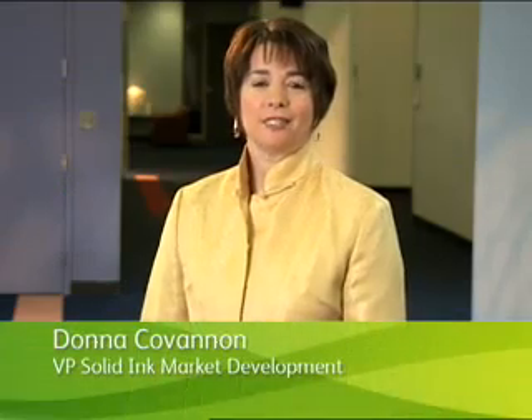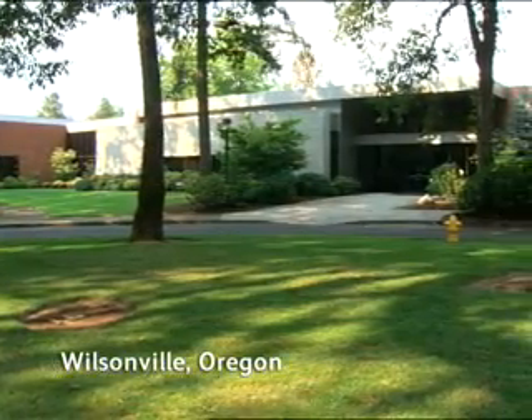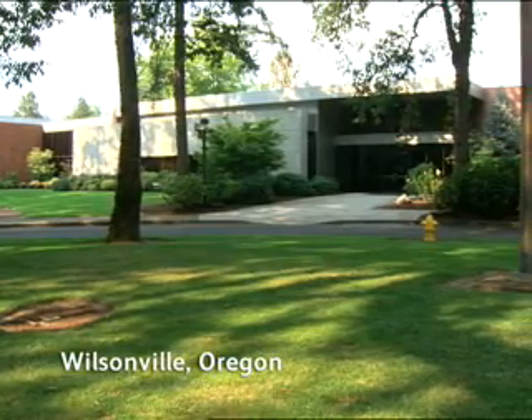Hi, I'm Donna Covanen, Vice President of Solid Inc. Market Development in the Office Group. I'm here in Wilsonville, Oregon, home of Solid Inc. Development. As you know, there are many myths, untruths, and just incomplete stories from competition about our very own Solid Inc. technology. Without knowing the truth or even knowing whom to ask, these statements spread to our customers and amongst ourselves, believing them as fact.